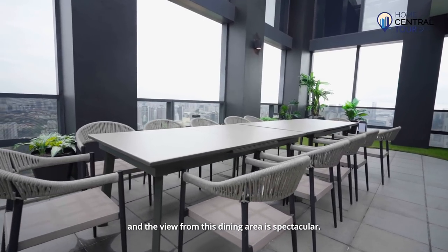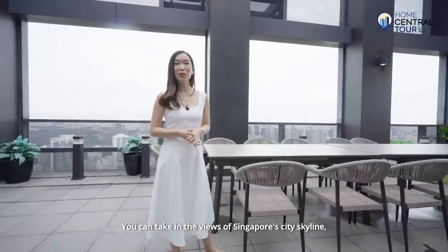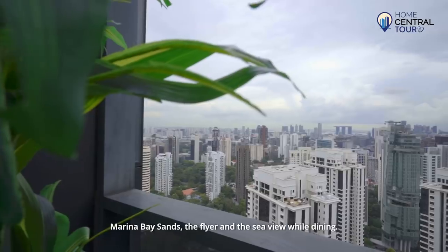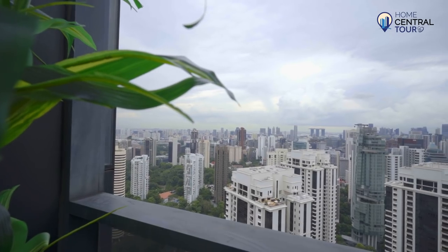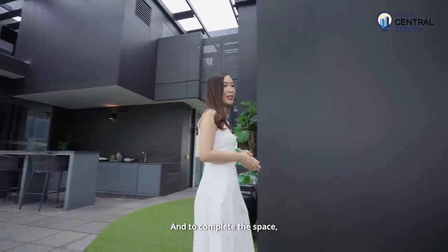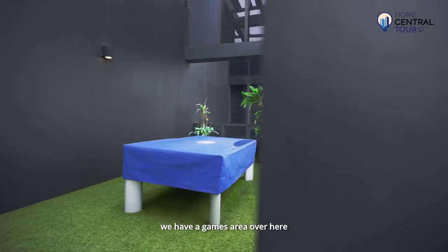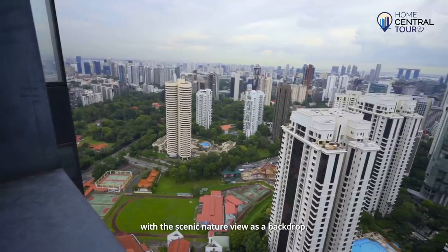The view from this dining area is spectacular. You can take in the views of the Singapore city skyline, Marina Bay Sands, the Flyer, and the sea view while dining. This is also where you can enjoy the gorgeous night sky. And to complete the space, we have a games area where you can enjoy a game of pool with friends with the scenic nature view as a backdrop.